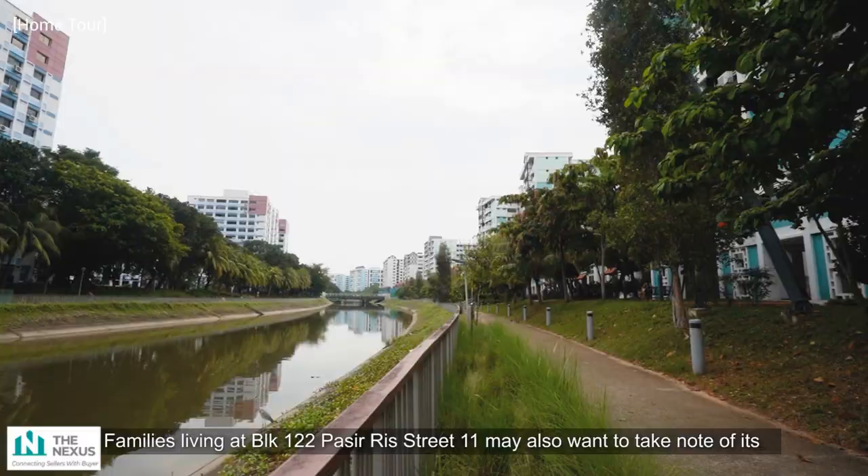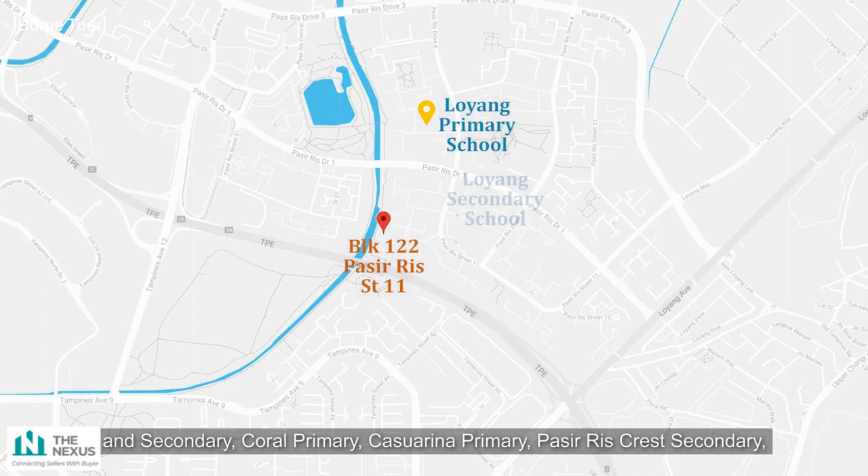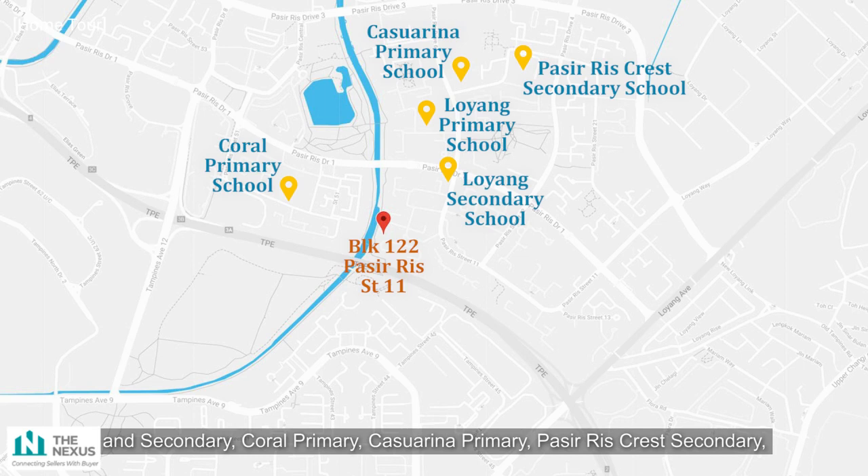The block is surrounded by a number of parks within the vicinity. Families living at Block 122 Pasir Ris Street 11 may also want to note its close proximity to many renowned schools, including Loyang Primary and Secondary, Coral Primary, Casuarina Primary, Pasir Ris Crest Secondary, and Greenview Secondary.